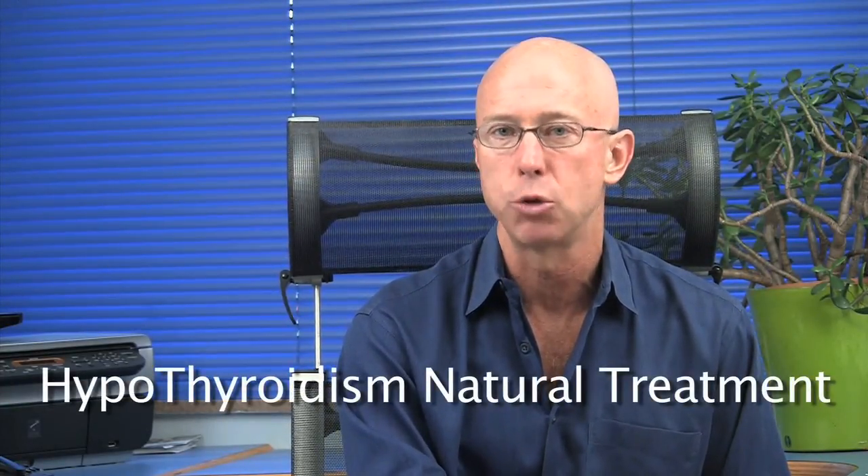Now if you've been diagnosed correctly with thyroid problems, perhaps you do need a medication to live a comfortable life and you've tried diet and supplements — there are a number of natural thyroid medications available. For more information about diet, natural supplements, and natural thyroid medication, please view my other video called Hypothyroidism Natural Treatment.